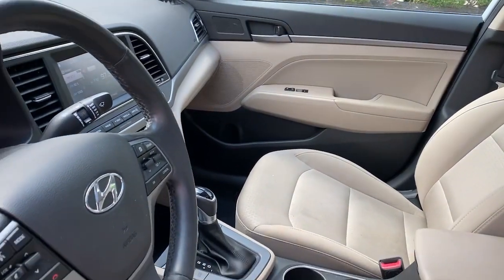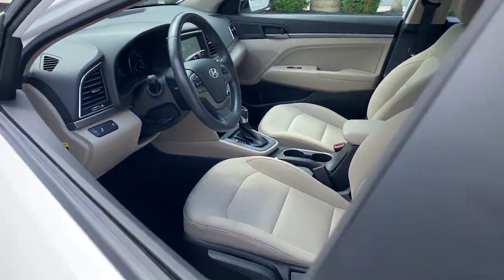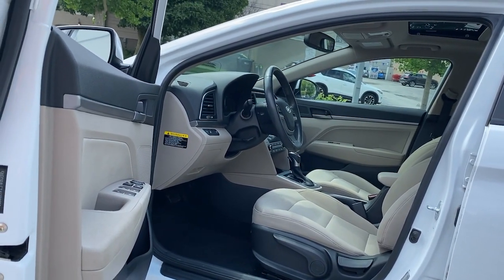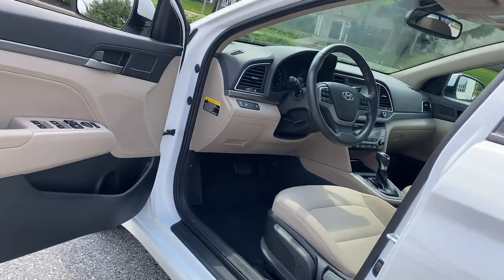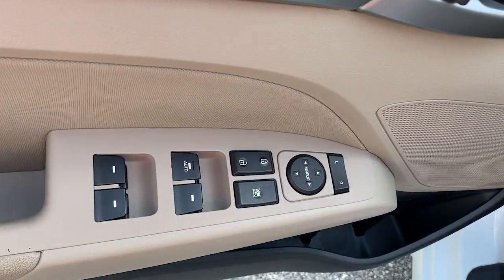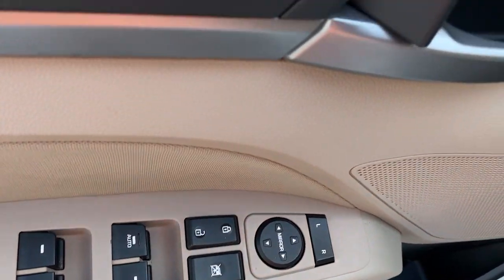These are just some of the great options this vehicle comes with: sunroof/moonroof, keyless entry, keyless start, heated mirrors, satellite radio, backup camera, heated front seats, aluminum wheels, steering wheel audio controls, and blind spot monitor.